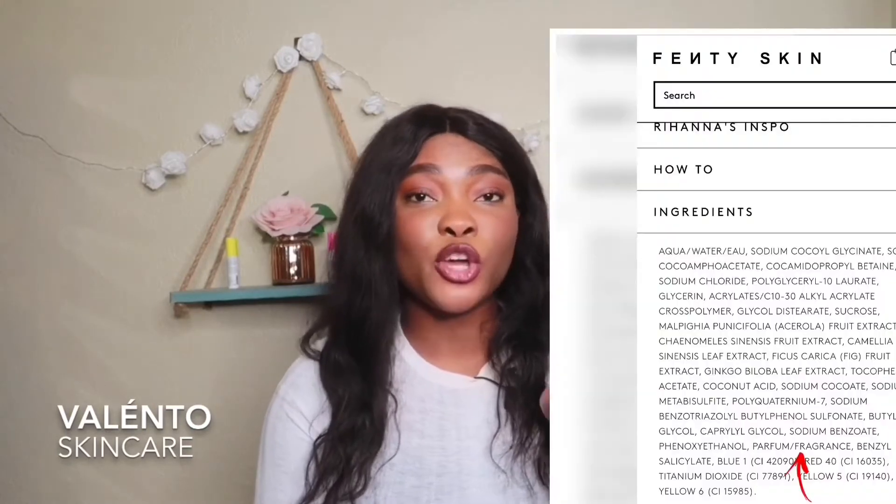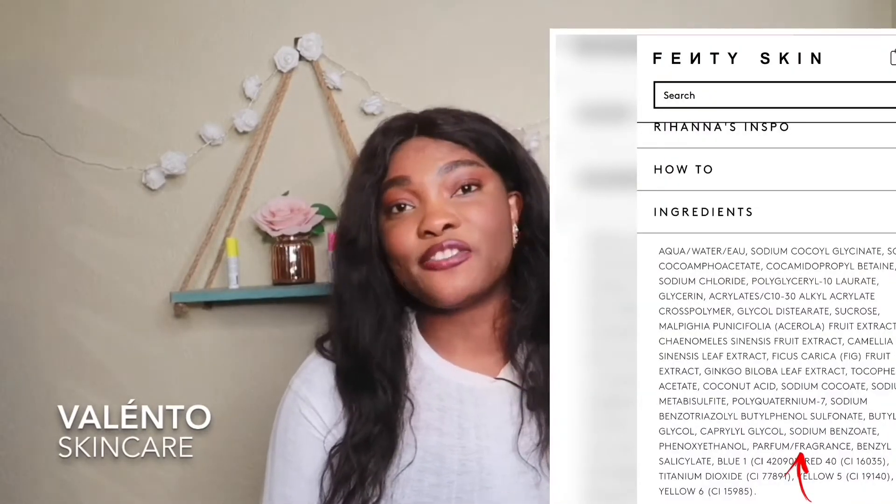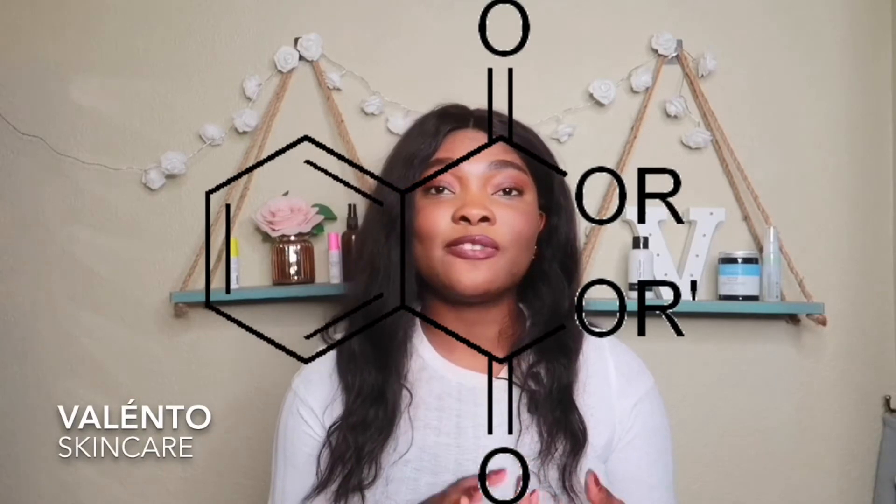There are three types of fragrance: synthetic fragrance, natural fragrance, and essential oils. Labels such as 'perfume/fragrance' or 'fragrance/perfume' indicate synthetic fragrances. Generally they're composed of about 20 or more ingredients containing petrochemicals, phthalates, and benzene derivatives. They're not essentially as toxic as people make them out to be, but they can be irritating to your skin.